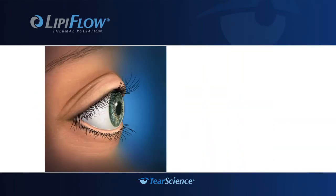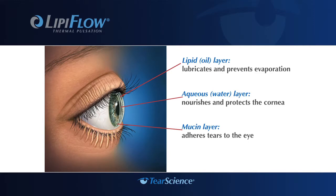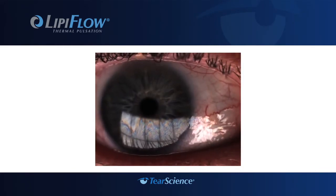Your tears are made up of three layers: the mucin layer that adheres to the eye, the aqueous or water layer, and the lipid or oil layer which lubricates and prevents evaporation. The lipid layer is created by meibomian glands in the eyelid. When you blink, pressure is put on the glands and lipids are released. New technology allows your doctor to view the tear film, seen as a dynamic color pattern on the surface of the eye.